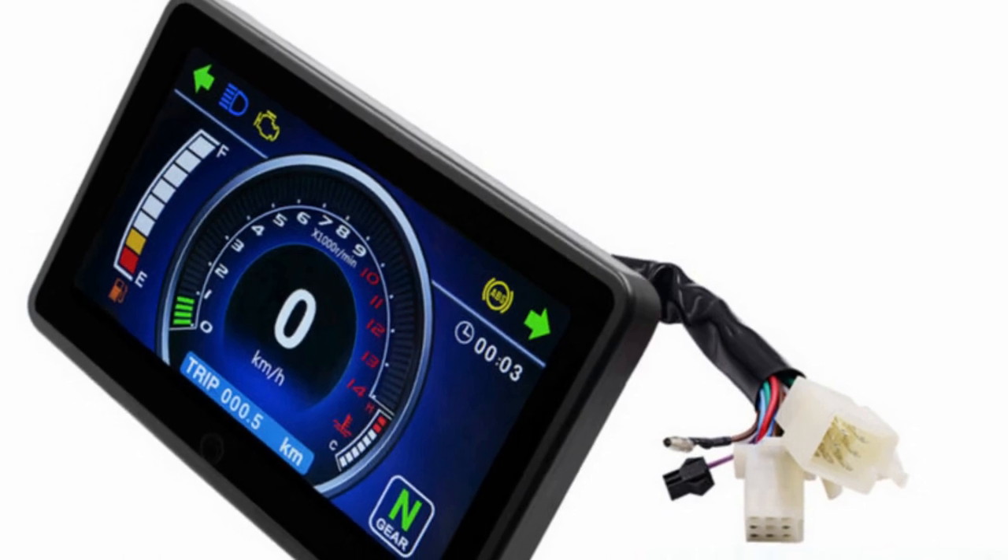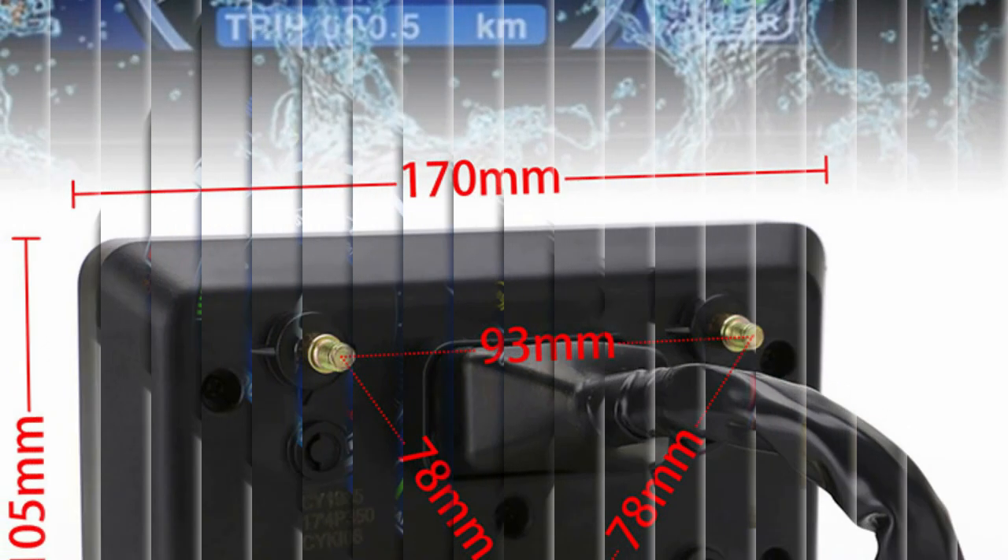Upgrade your motorbike with the Moto Queen Speedometer, featuring a sleek design and top-notch performance.